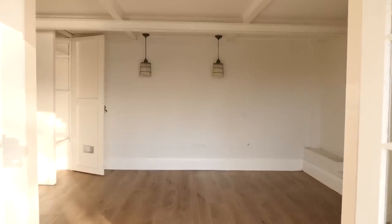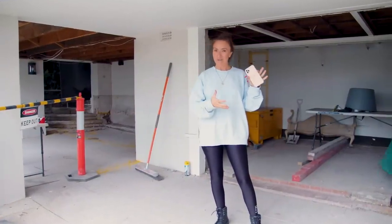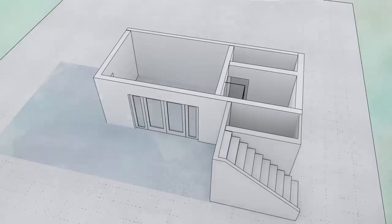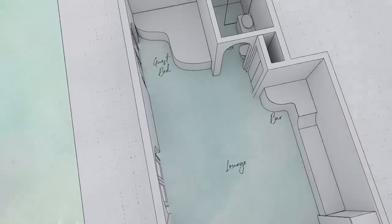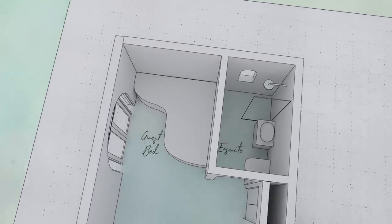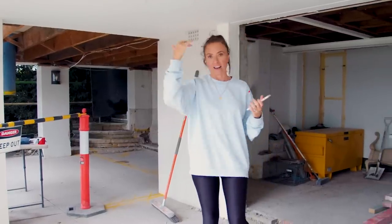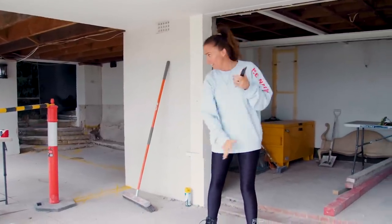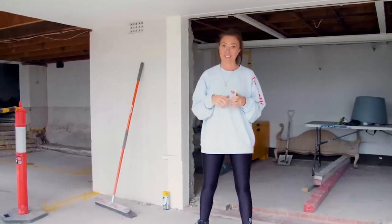It's pretty much a self-contained little space that their family can come and stay at when they need to. We're in the entry level now, which is going to be the brand new lounge room, a bar-ish kind of area, extra bedroom — which is that separate accommodation they wanted for their guests — and then an ensuite over to the right-hand side. As you can see, ceiling heights aren't legal, so we've got to excavate underneath this whole entire space just to get the height we need for this room.